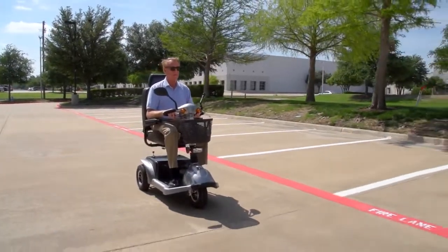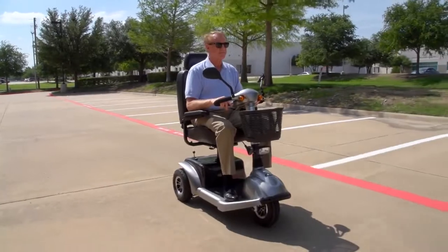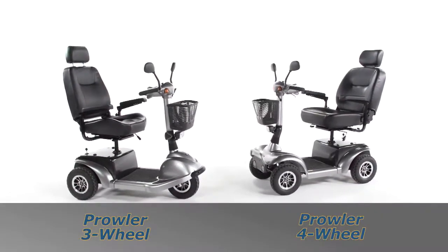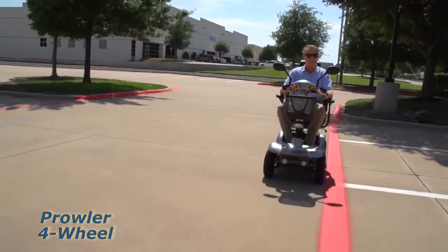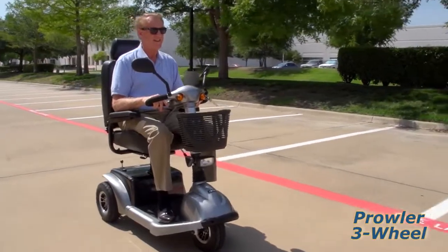Get out and enjoy the great outdoors in comfort and style with the Prowler Executive Scooters from Drive Medical. An executive scooter like the three and four-wheel Prowler from Drive Medical can help people up to 500 pounds confidently and efficiently maintain their mobility independence.